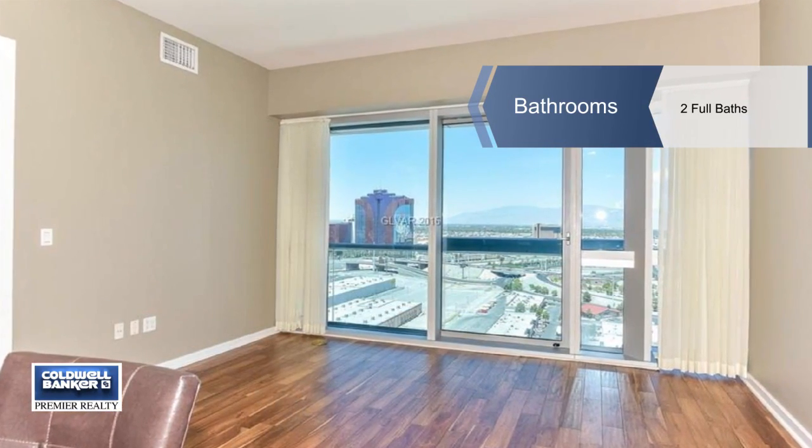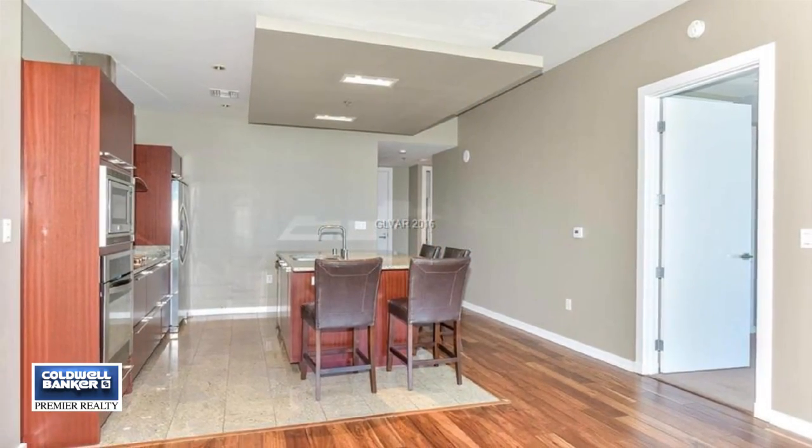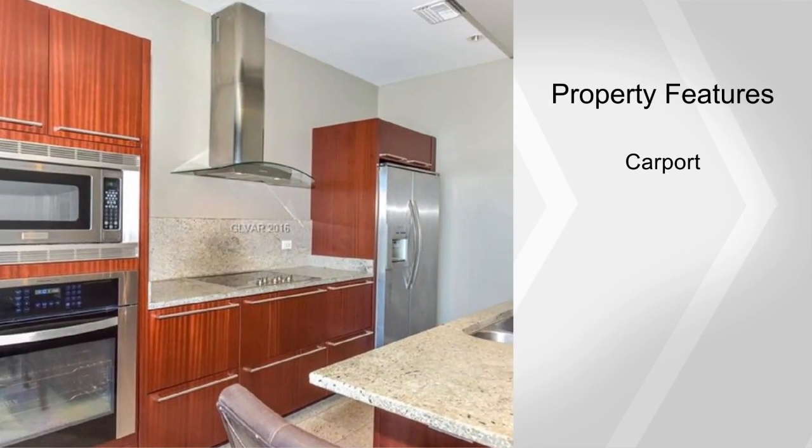Relax in the sumptuous master bedroom that has built-in blackout blinds. The property has been freshly painted. This unit comes with an extra storage unit and a carport.